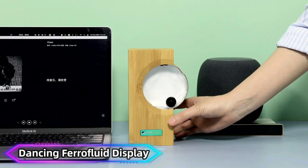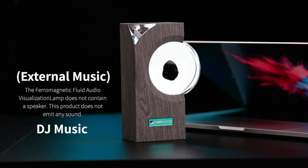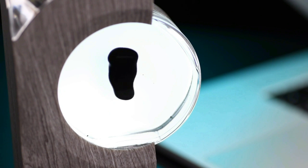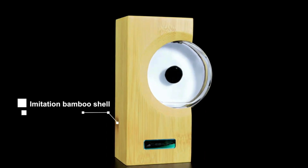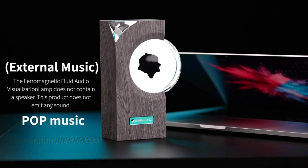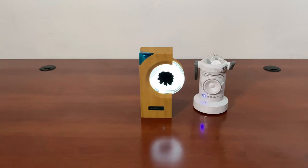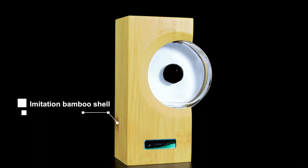Dancing Ferrofluid Display. Ferrofluid is a unique liquid that responds to magnetic fields, creating mesmerizing patterns. The Dancing Ferrofluid Display pairs this concept with sound, allowing the fluid to move in sync with music or TV audio. Place the device near a speaker and the ferrofluid dances along with the beats, creating a hypnotic visual experience.